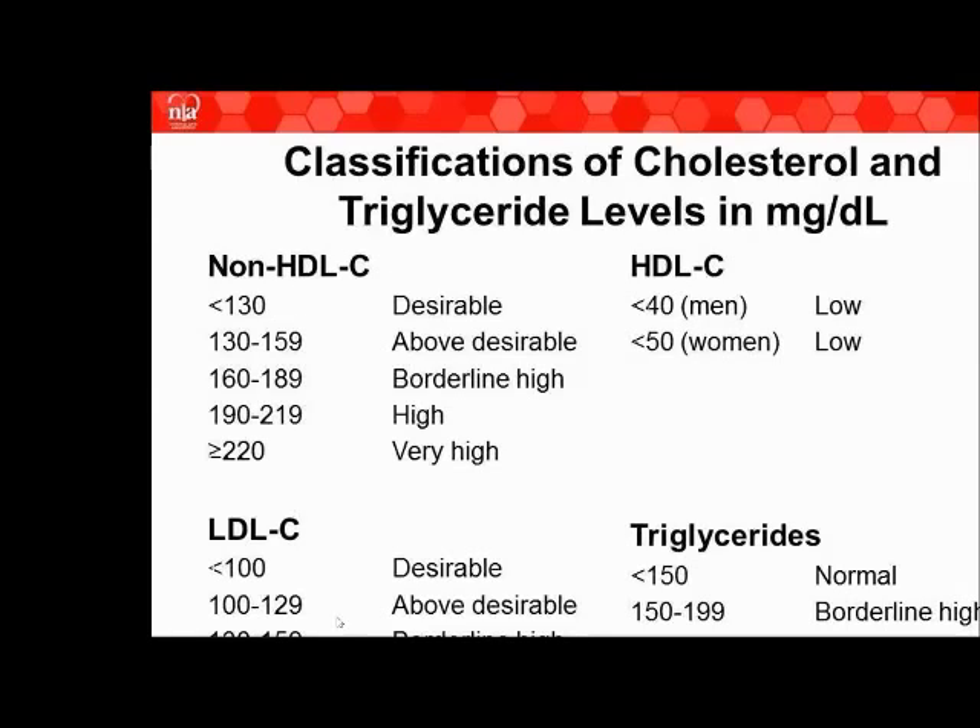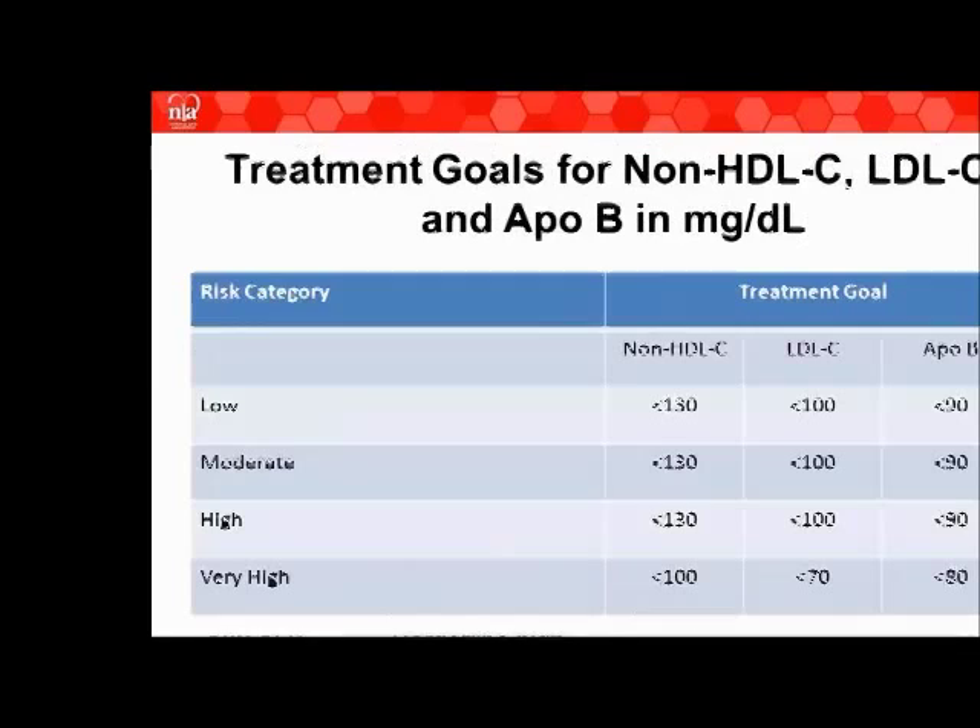The guidelines mainly concentrate on treating non-HDL, LDL, and triglycerides. Once standard components are addressed, we look at secondary targets like ApoB and LDL particles. Where your levels should be is based on your risk category. The National Lipid Association's new guidelines define low, moderate, high, and very high risk categories.